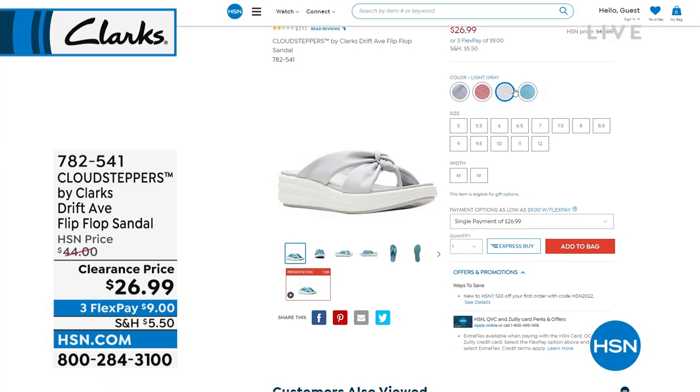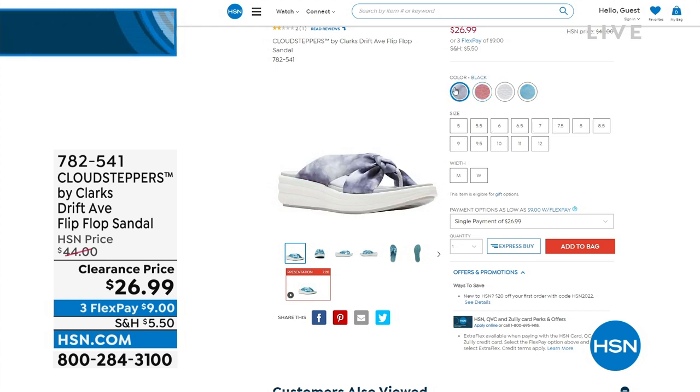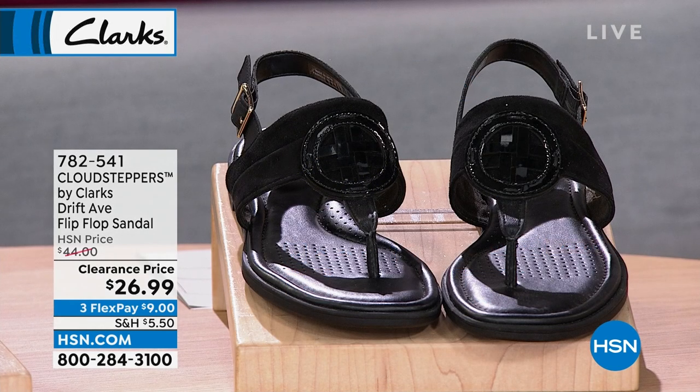Item number 782541 — jump in early because I'd expect these to sell out. We only have about a thousand to go around. Lightweight, shock-absorbing rebound technology. We have medium and wide width, and that's the lowest price we will ever offer.